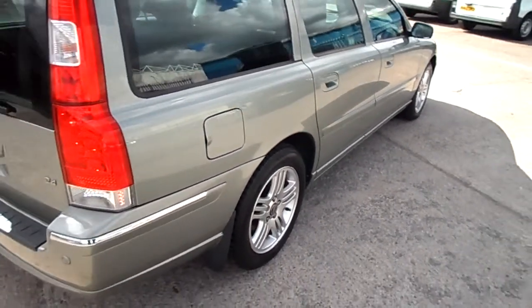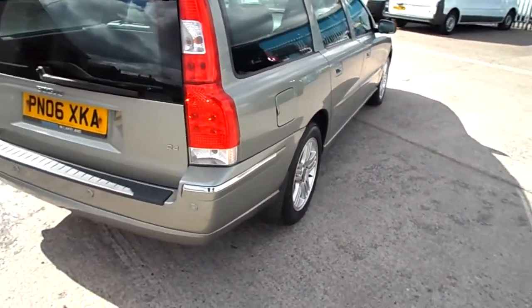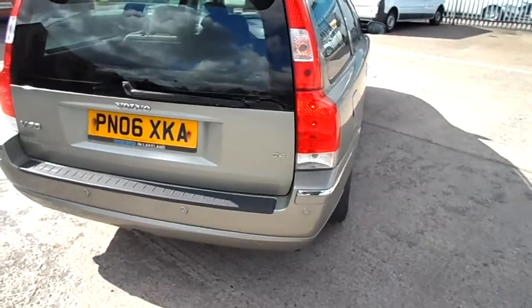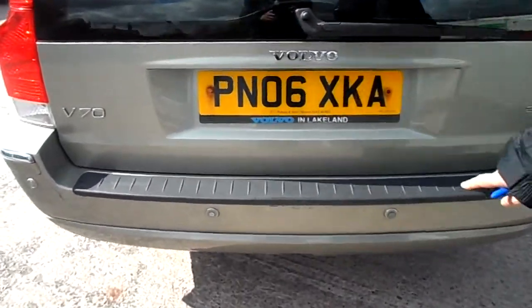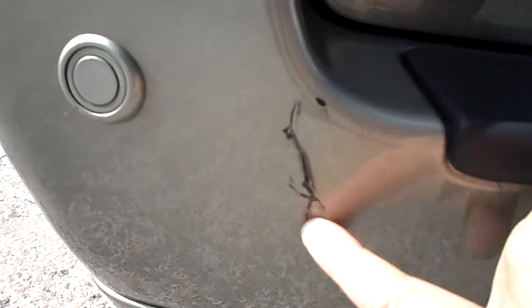Moving around to the rear of the car, it does have rear park assist. Unfortunately it also has some damage — we've got marks across the back here, but the worst bit is just on this corner.